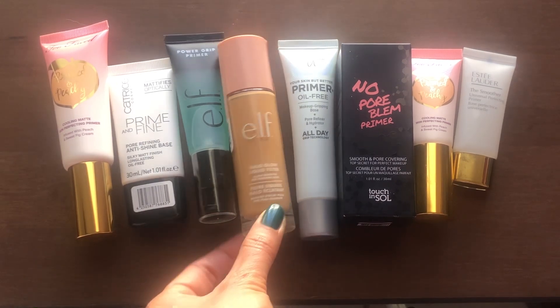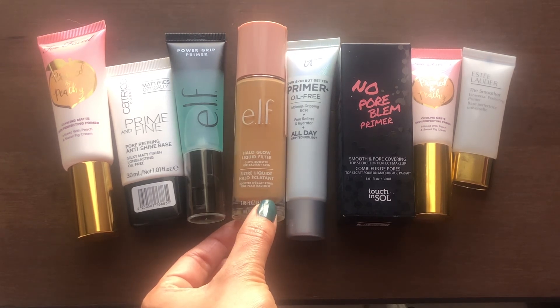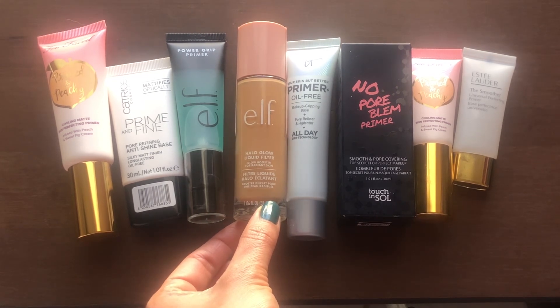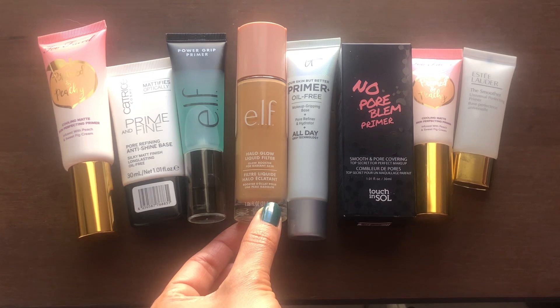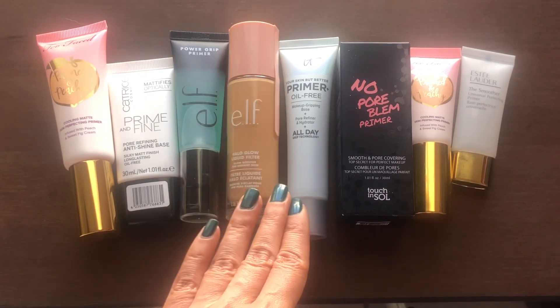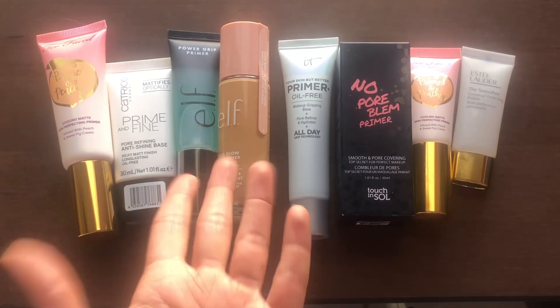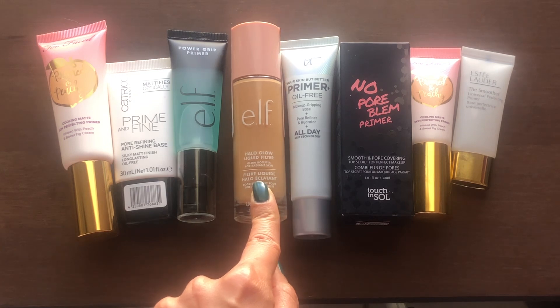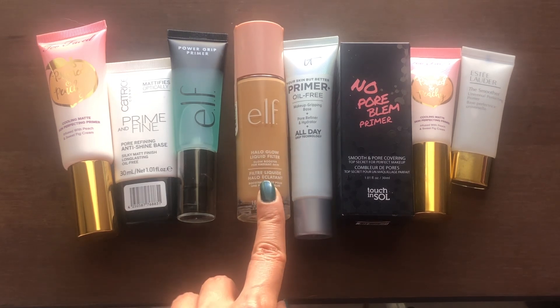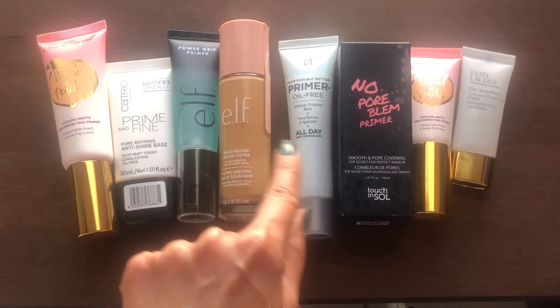This one from e.l.f. — I didn't know whether to put it in the foundation category or the primer category. I put it here because it's a product you can use under your foundation or alone. Because you can wear it under foundation, I decided to put it in the primer category. This is the Halo Glow Liquid Filter, which is supposed to be a dupe for something from Charlotte Tilbury, so I'm excited to try it.